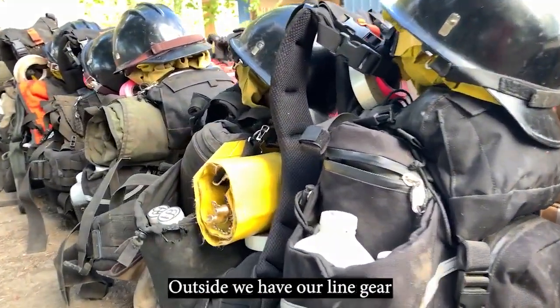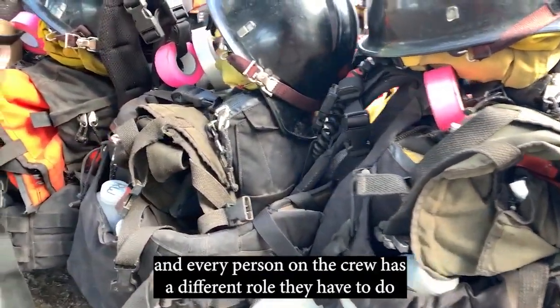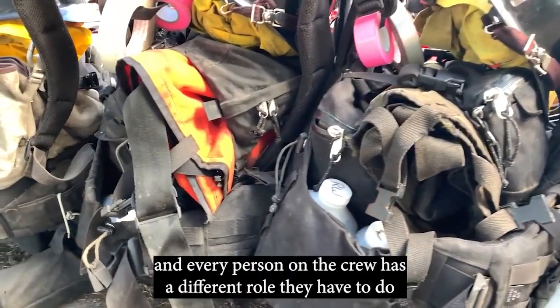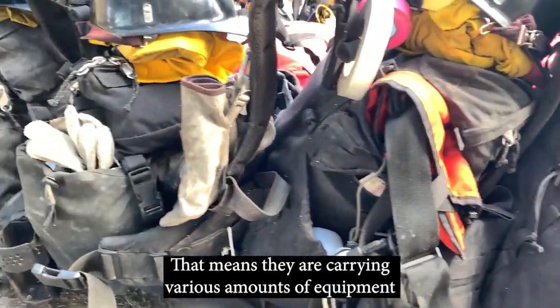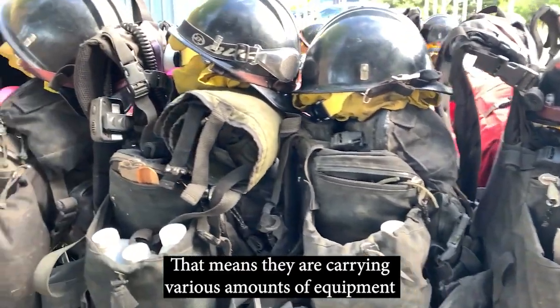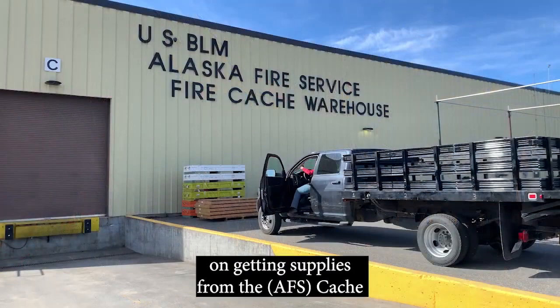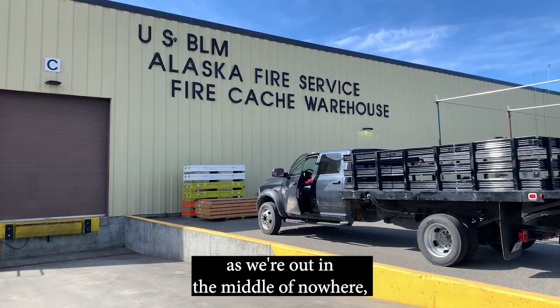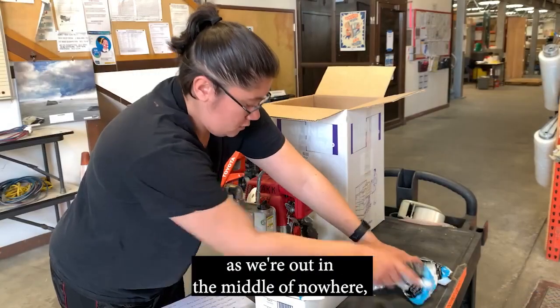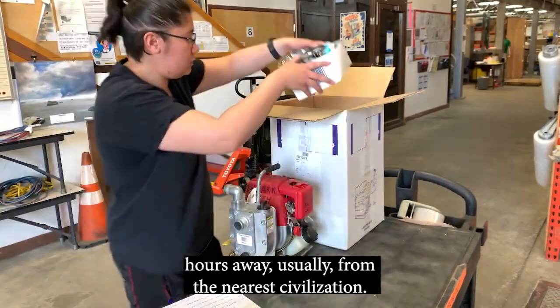Outside, we have our line gear. Every person on the crew has a different role they have to do, so that means they are carrying various amounts of equipment to supply the crew. We don't have to rely on getting supply from the cache as we're out in the middle of nowhere, hours away usually from the nearest civilization.